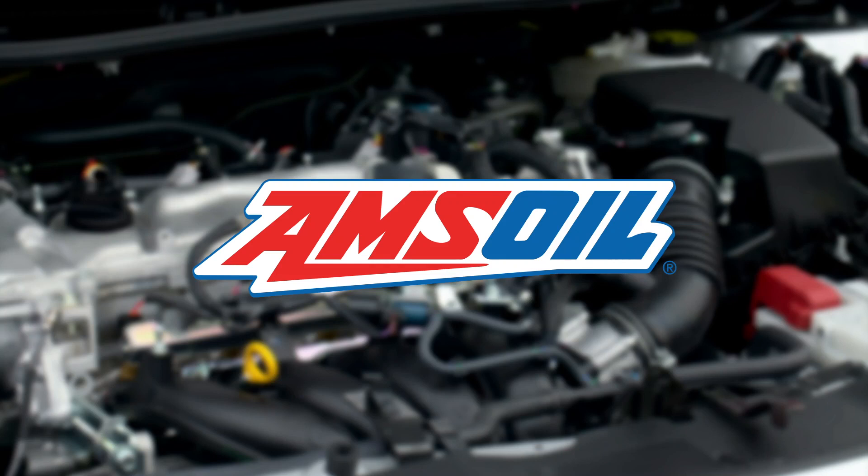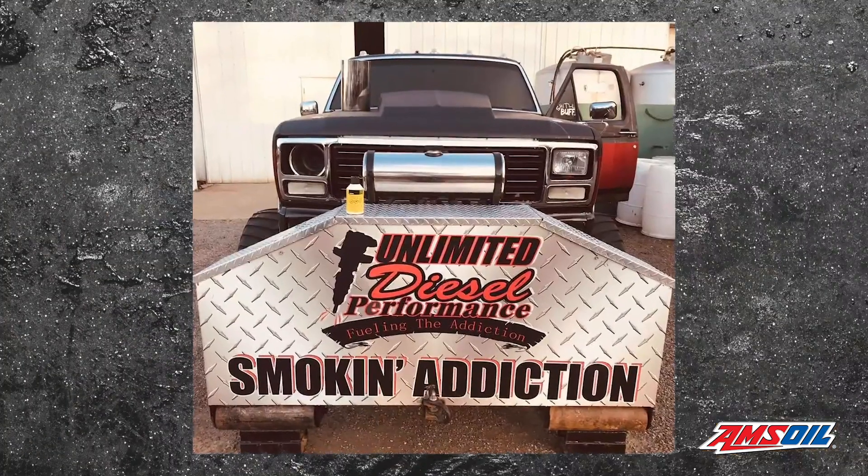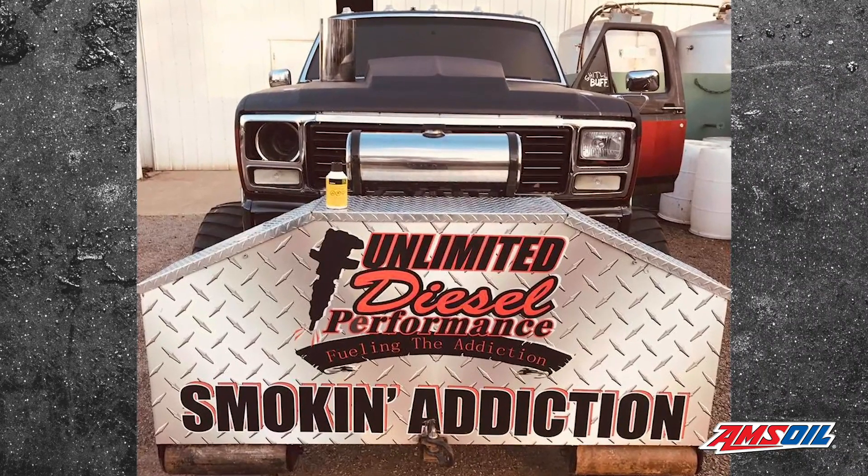This video is brought to you by AMSOIL, the first in synthetics. Visit AMSOIL.com for more information. I'm Greg Jones for Engine Builder, and today we're talking about Unlimited Diesel Performance's mechanical P-Pump 7.3 liter Power Stroke build for their 1981 Ford F-350 pulling truck named Smoke and Addiction.